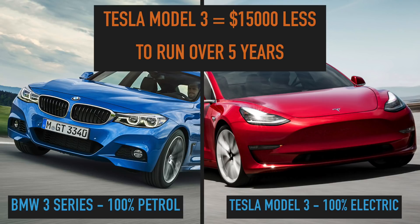That's my comparison between the Tesla Model 3 and the BMW 3 Series. Obviously there are a lot of assumptions there, and obviously we also don't know how much the Tesla Model 3 is going to cost when it finally arrives in Australia next year or 2020.